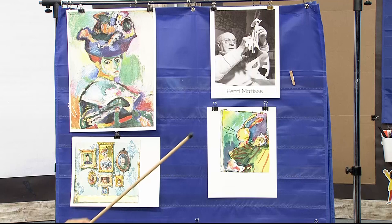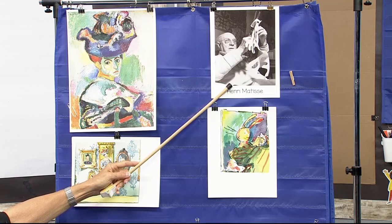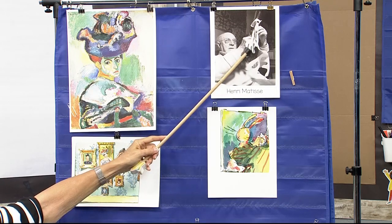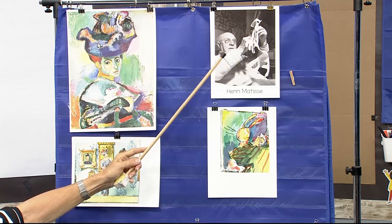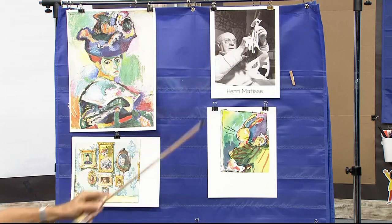Let's take a look at Henri Matisse. This was during the years where he was working from his studio, mostly in his bed. He would cut out things and his assistants would go and take them to the wall and put them up, and he'd tell them where to move them — this way, that way, up or down. And you could see he's in his spectacles.